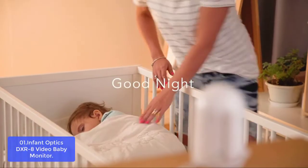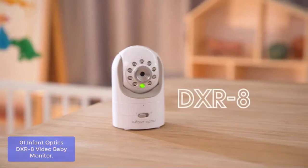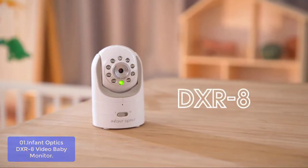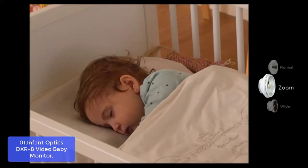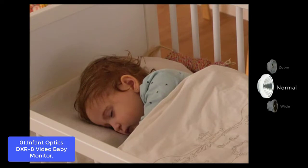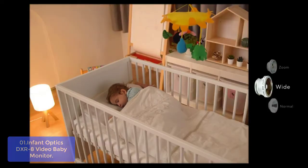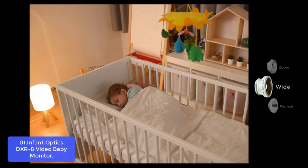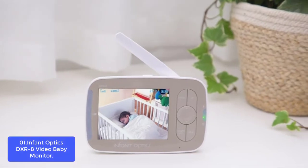Number 1: InfantOptics DXR-8 Video Baby Monitor. The DXR-8 is a dependable choice that offers a balance between size, weight, and video performance. The new lens technology provides high-resolution picture quality while still maintaining 100% digital privacy through free-of-charge software updates. Unlike internet cameras, the DXR-8 offers zero-load, time-delay-free playback on a dedicated monitor screen.